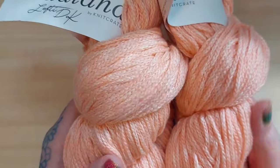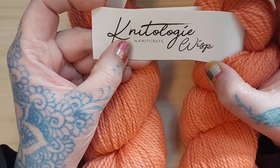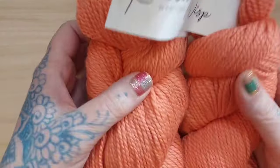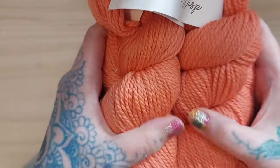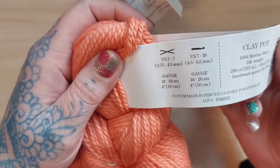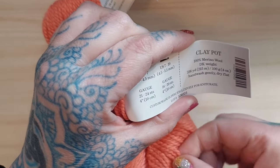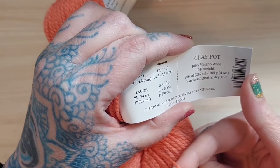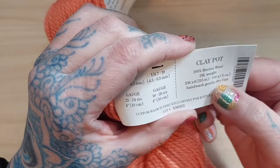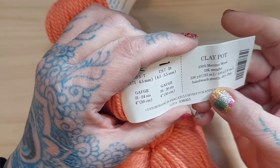The next two skeins are from Knitology — or Knit Crate is the company. This lighter, almost peachy-orange color is called 'Clay Pot,' and it's 100% merino wool DK. It feels like a slightly heavier DK weight — not quite a three or four, but a heavier DK — and that's fine. For my 100 grams I get 230 yards or 215 meters. It's also hand wash and lay flat to dry.